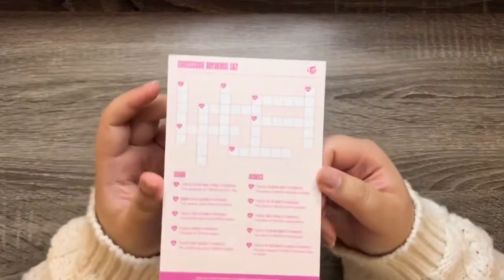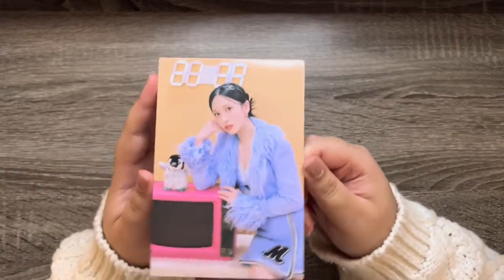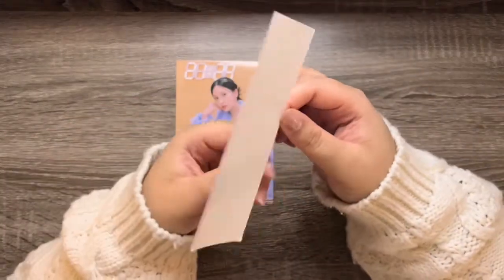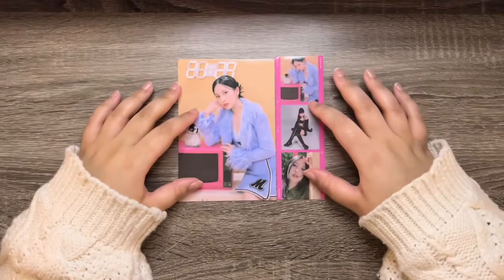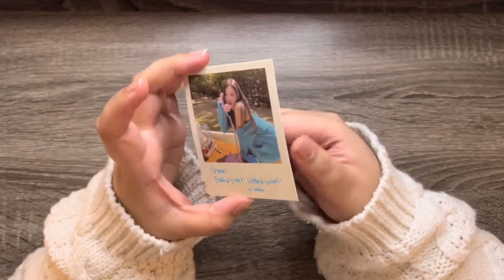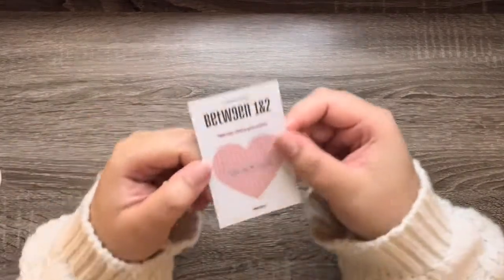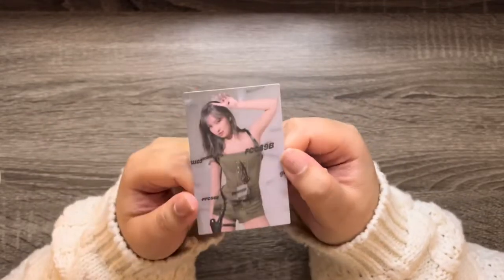Next we have the postcard — ooh, Mina! I don't know if I've gotten her yet. This penguin is so freaking cute. The little filmstrip sticker is also Mina — double Mina! Next we have this thing — ooh, Sana! I don't think I have this one, so that is lovely. The message card is Momo, and I don't think I have her. I'll show you the little message.